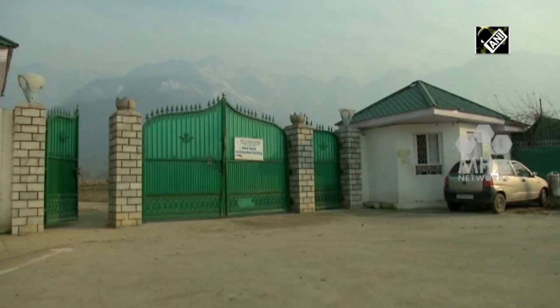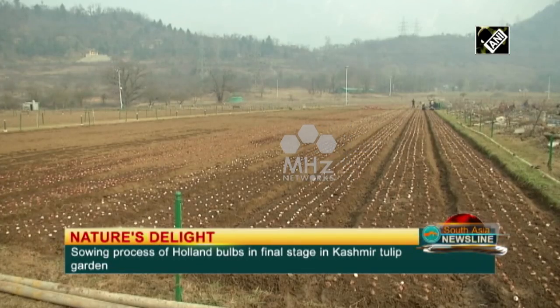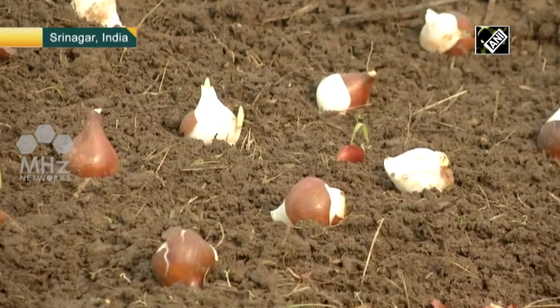Visitors would soon get a visual treat as sowing of tulip bulbs is in its final stage at Asia's largest tulip garden in India's Jammu and Kashmir, a prime attraction for tourists from around the world.